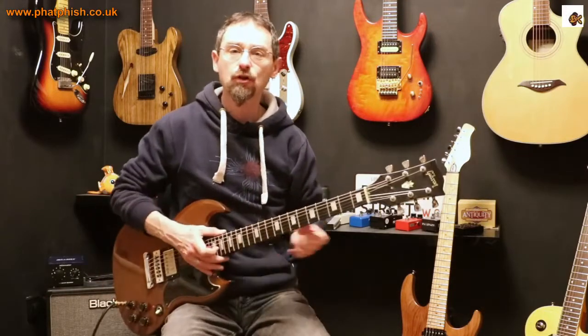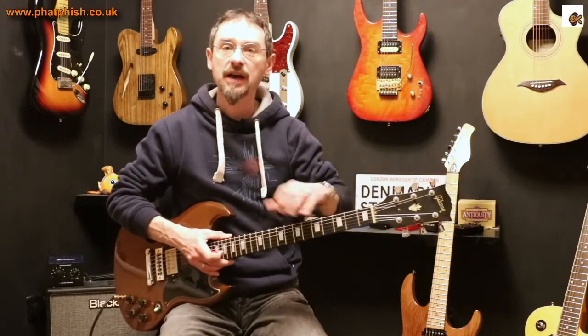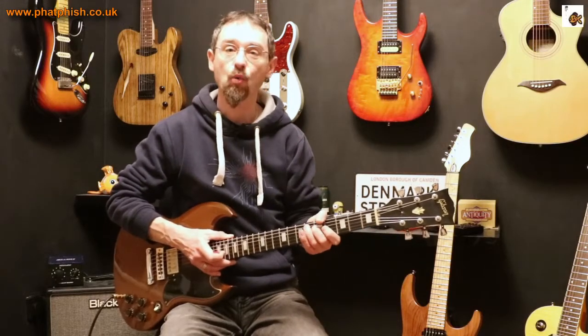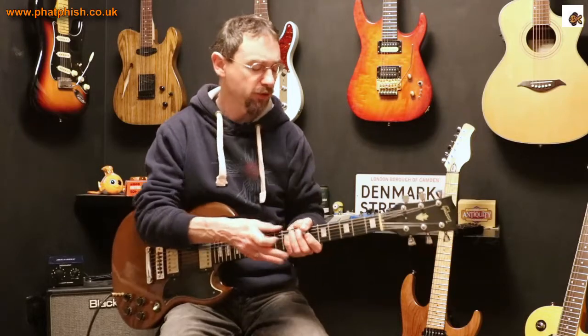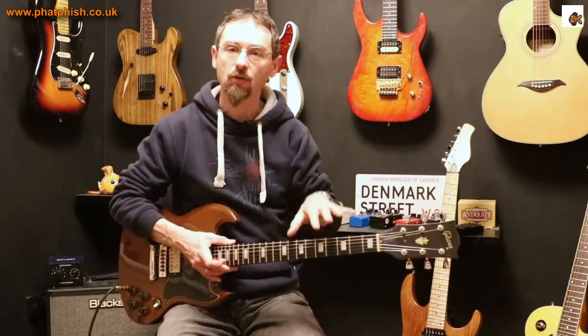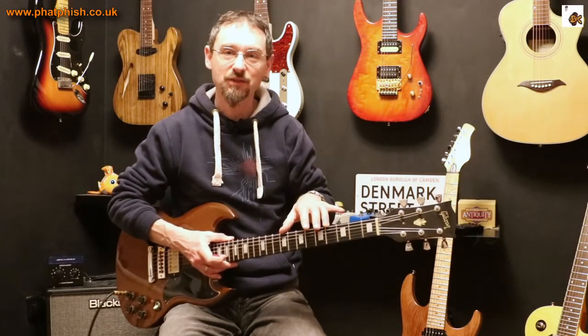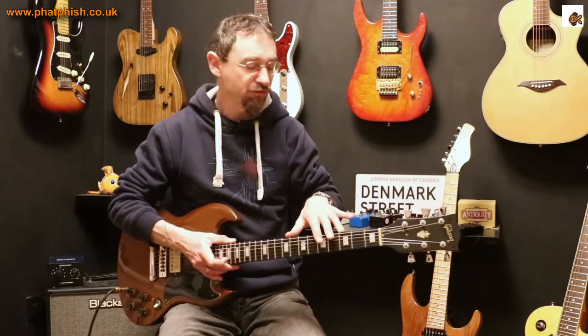I've heard stories about people who will hold off on doing a re-fret on a guitar. It's a vintage guitar — it's going to have wear and tear, and over time the frets are going to get worn down. The guitar won't play as well; it needs new frets. But people say, oh no, I can't re-fret it because these are the original frets. Yeah, but it's not as playable because the frets are worn. Get the frets replaced.